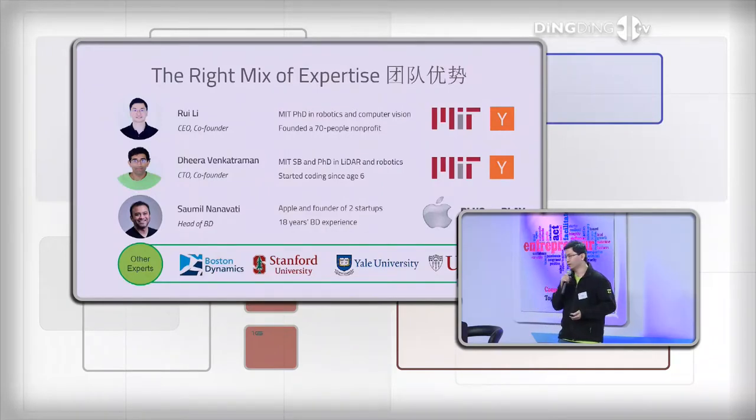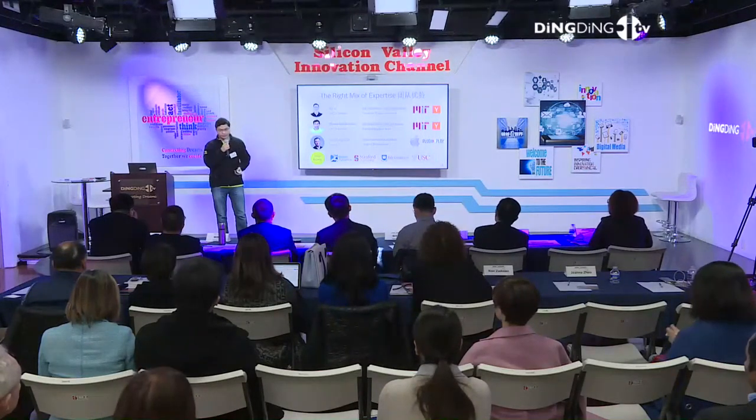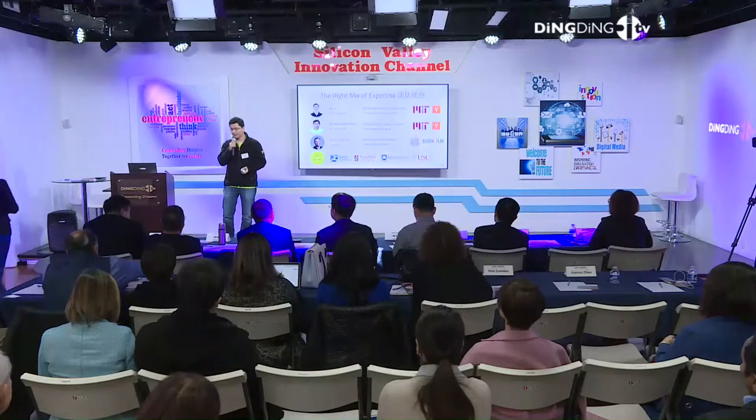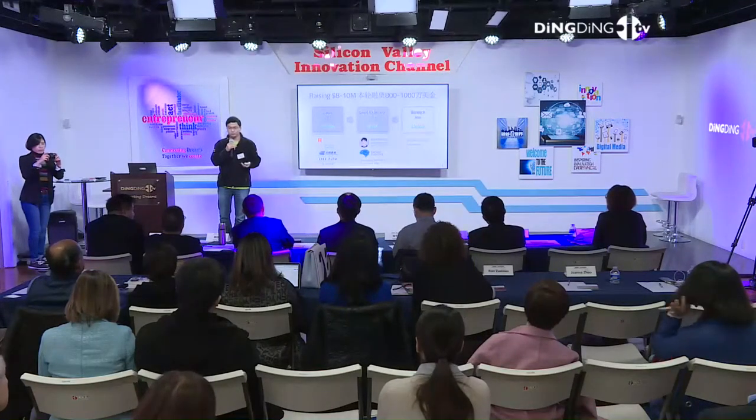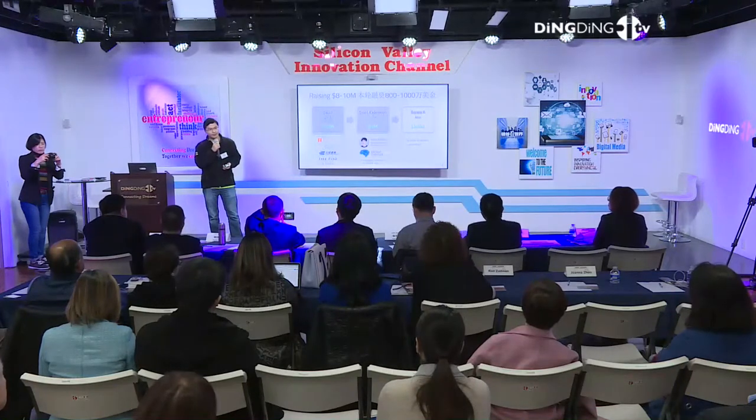我们有中国视角，在中国发展、生产或拓展市场都有很大优势。我们的商务拓展负责人Samuel是原来在苹果做的高管，也自己创办过公司，有18年的商务拓展经历。我们的机械工程师来自波士顿动力——就是大家在朋友圈看到的那个怎么踹都倒不了或者可以后空翻的大狗机器人——他同时也是全球轮式机器人大赛BattleBots的三届冠军，包括今年这一届。其他团队成员来自斯坦福、耶鲁、南加州大学等。